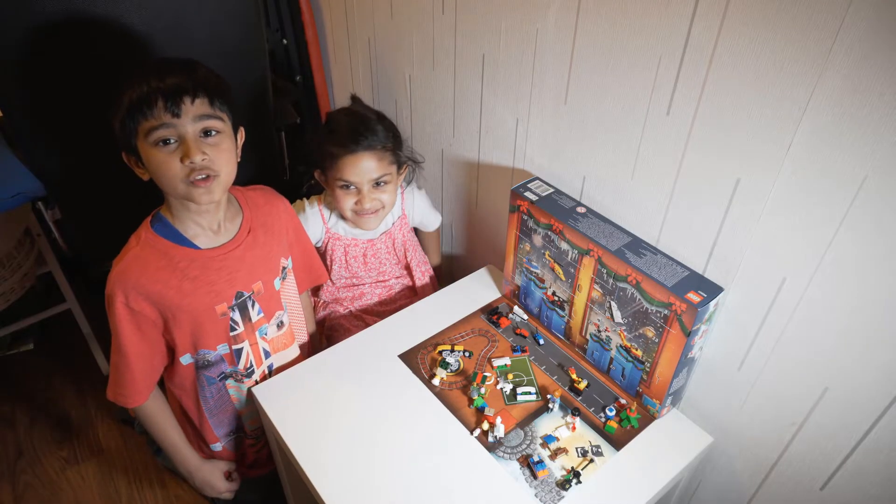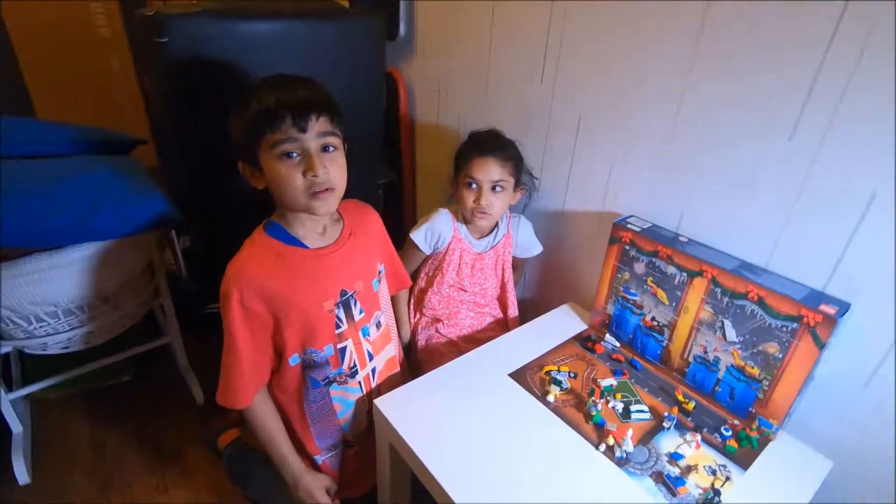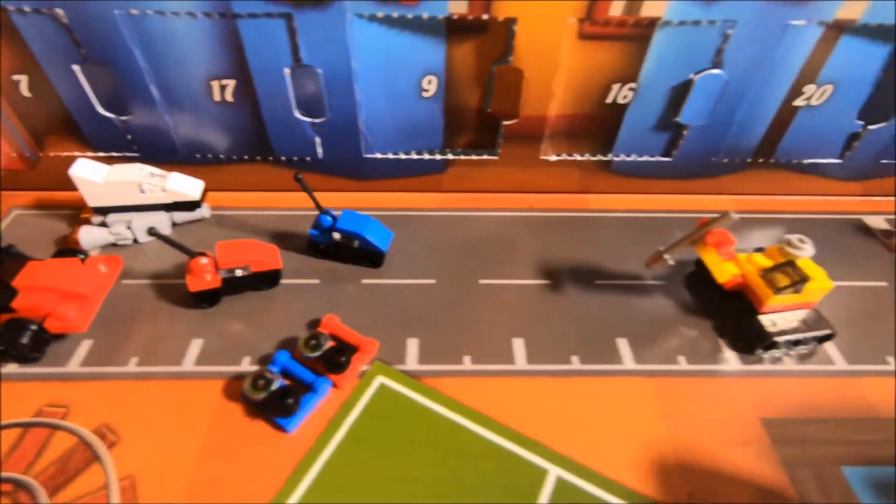Hi guys, today we're going to be opening door number 21 on the LEGO City Advent Calendar. So far we've got so many vehicles and yesterday we got a digger.